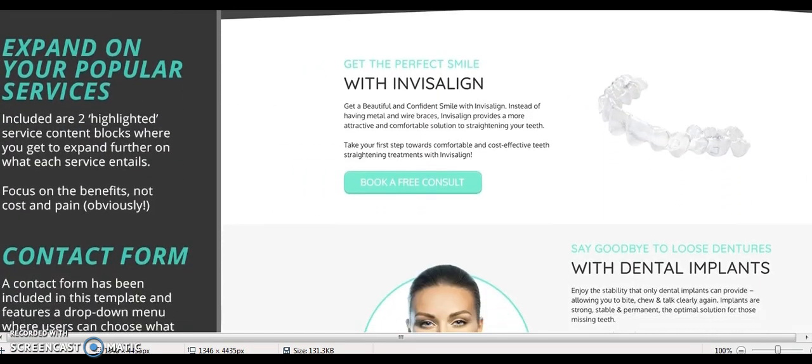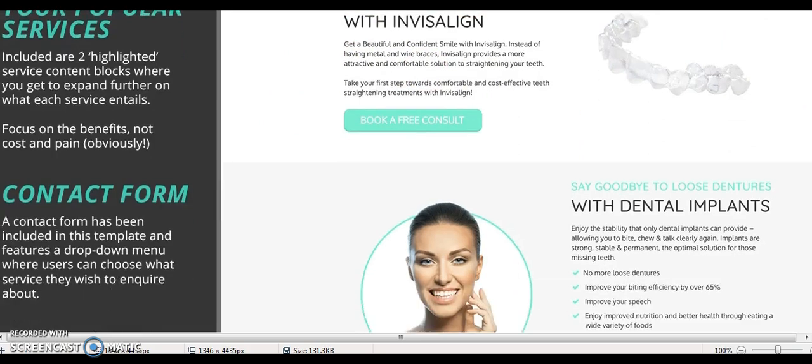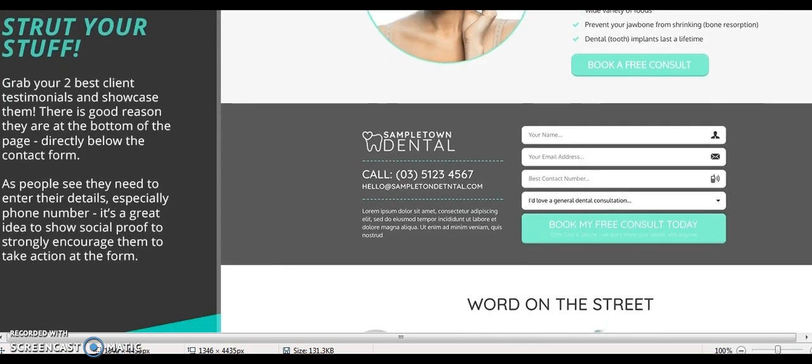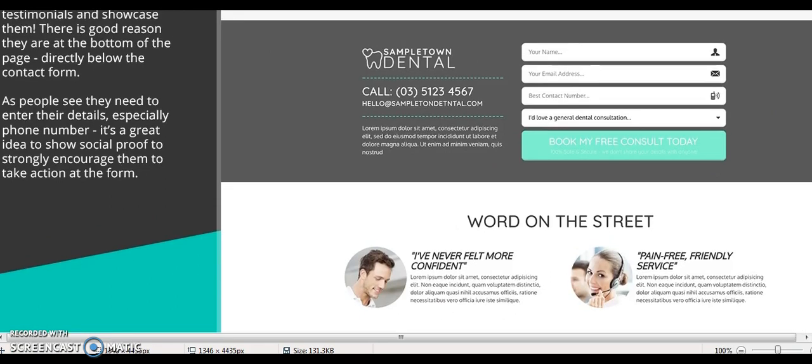You want to expand on your popular services. Invisalign is a great example — it's a great way to make money and get people into the practice. Then again, you want to go back to the contact form. You can also see the highlights of the check marks right there. You want to grab your two best client testimonials and showcase them — that's a big thing. You always want to include client testimonials on a page.